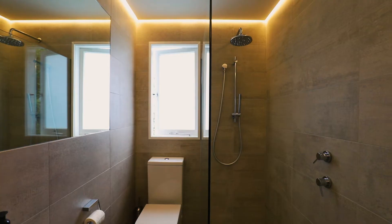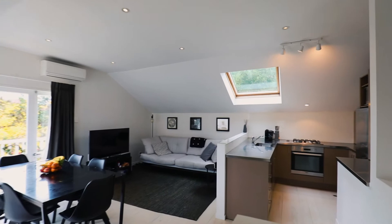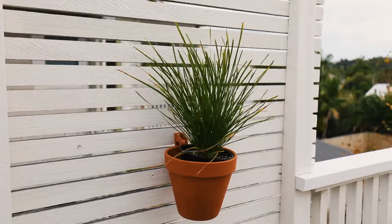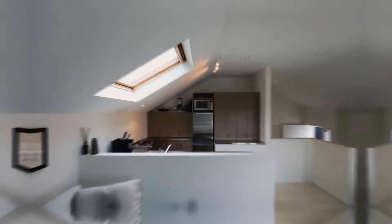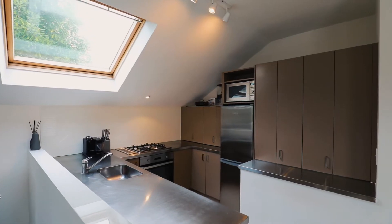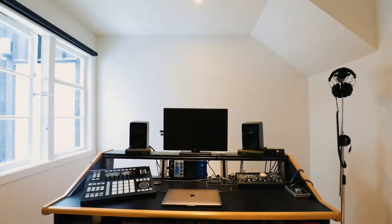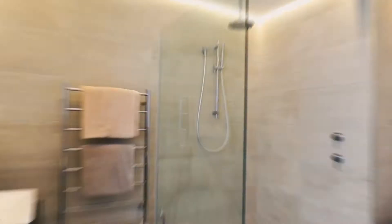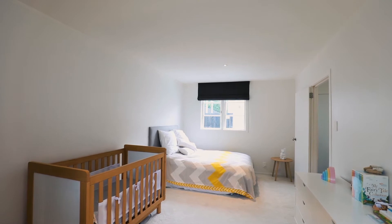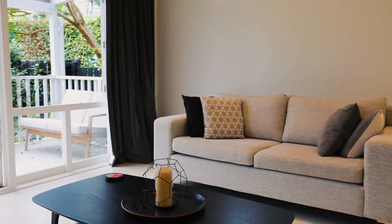Spread over two levels, with the upstairs containing a bedroom and bathroom, and the kitchen and dining a further split level above. Opening out onto a lofty north-west facing deck, perfect for your summer entertaining. The lower level contains a further two bedrooms and bathroom, and it's so flexible — it has a separate entrance, so it'll be great for the teenager, guests, or Airbnb, and all of this with such a modern and luxurious design.